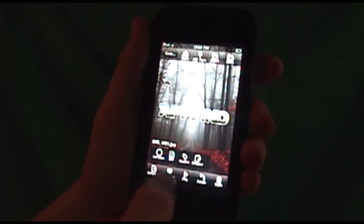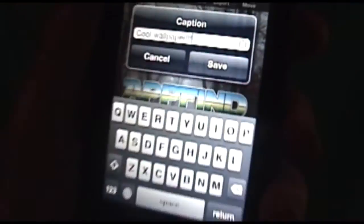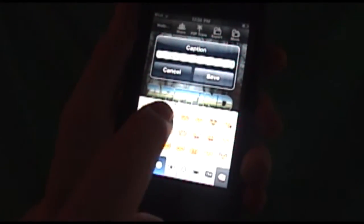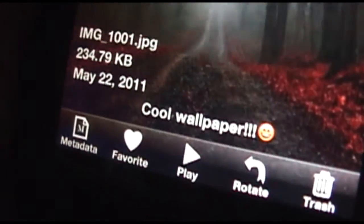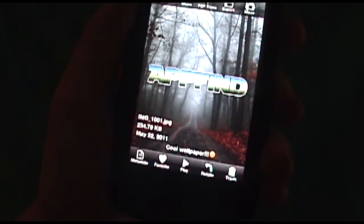Basically what that means is you can add a location, you can rename it, and you can even add a caption. So I already have a caption right here — it just says 'cool wallpaper.' What's also really cool is it accepts the emoji keyboard, so I'll add a smiley face there. And see, now at the bottom it has the little caption 'cool wallpaper,' so you can write yourself little notes about the photos.